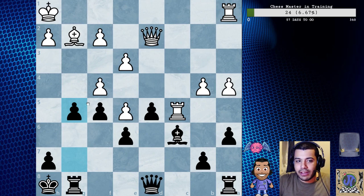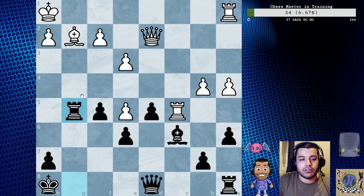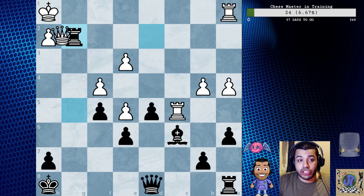f captures g5, and we're going to do rook captures g5. f4 is a mistake, so rook captures g2, queen captures g2.